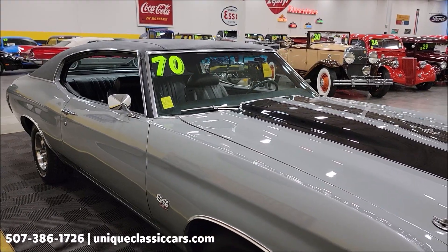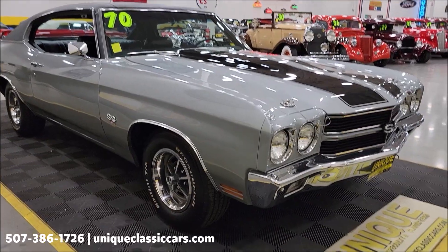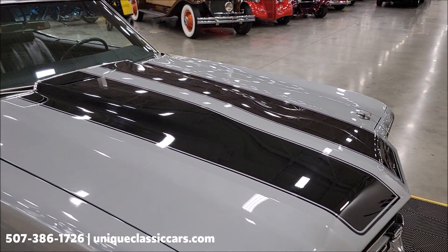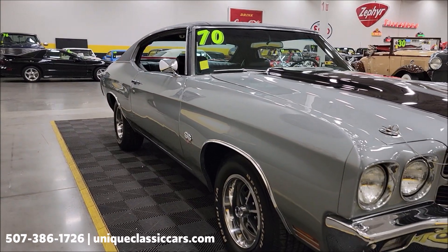You'll be able to check out the still pictures showing the underside of this car, the interior, and engine bay at uniqueclassiccars.com. Click the link down below this video in the description and it'll take you right there. You can also call us at 507-386-1726.